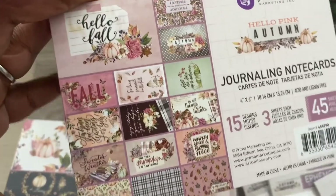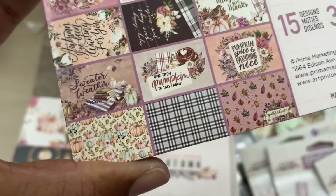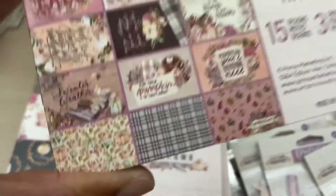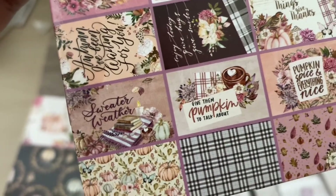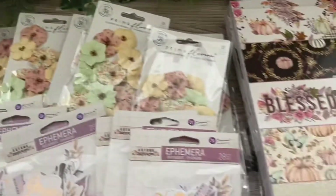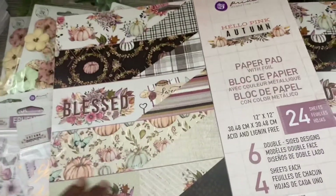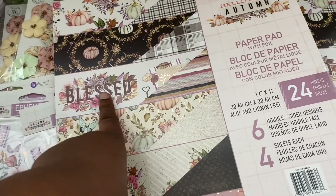I will go through these again guys so we can have a closer look, but we can see some of the things here. We've got pumpkin and everything nice, we've got fall autumn — I love fall most of all. So that's the journaling cards.